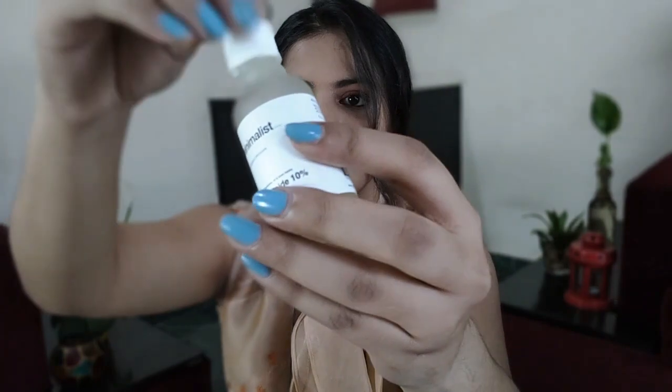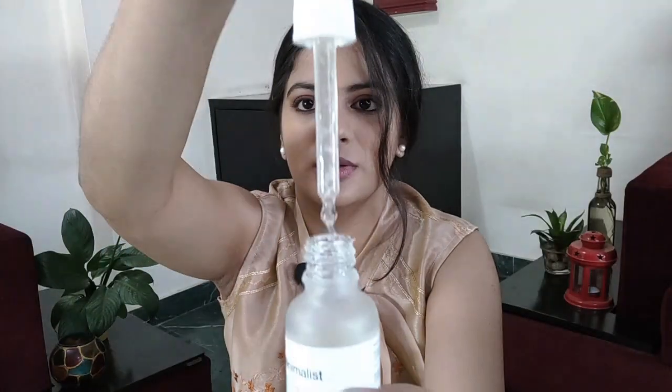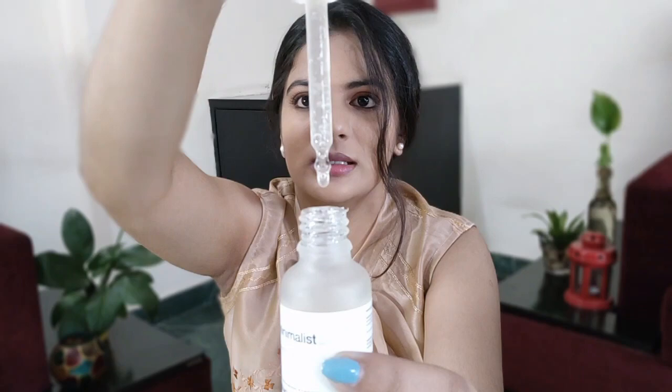Now let's talk about first impressions — how I felt when I first saw and used each product. When it comes to the Minimalist niacinamide, I really like it because it is odorless and almost colorless. It's a bit cloudy, not transparent, but it doesn't smell like anything and feels like a treatment product, which I like.